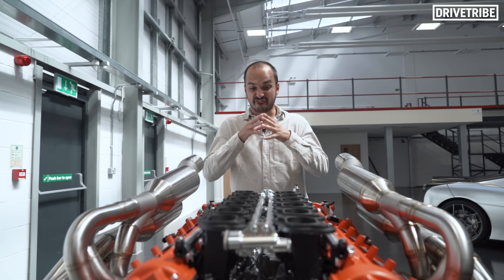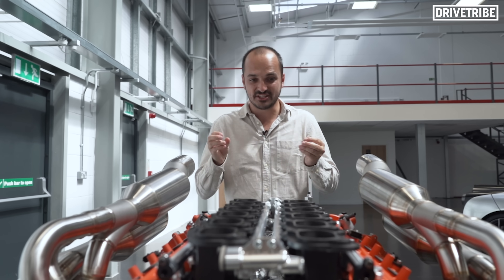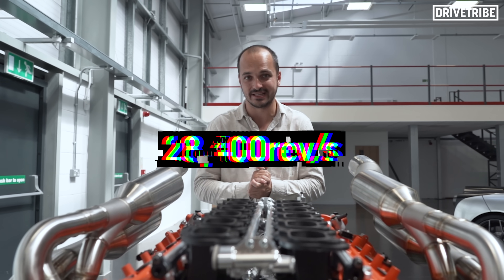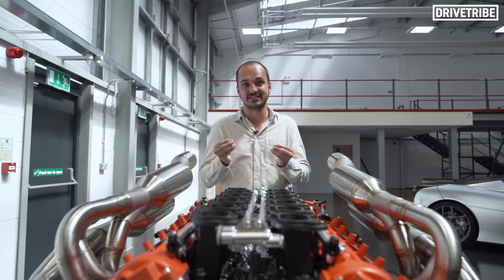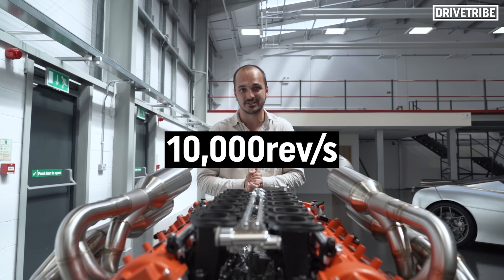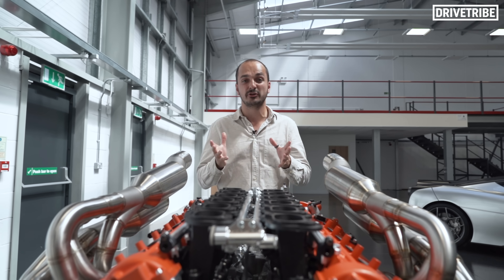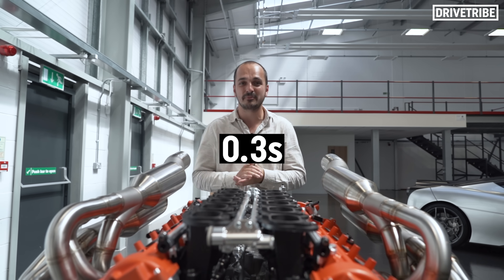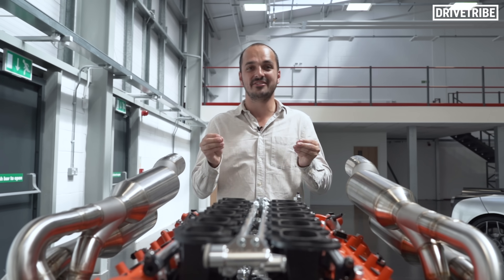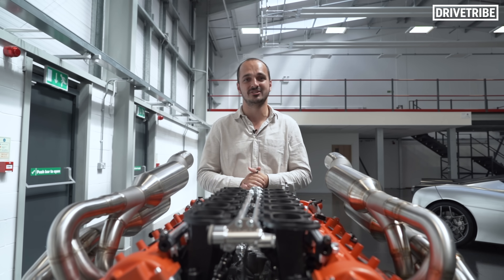This is by far and away the most responsive engine ever seen in a road car — it picks up at 28,400 revs per second. To give you a gauge, the McLaren F1's engine, which was famed for being incredibly responsive, only picks up at 10,000 revs per second. This thing gets from idle to its maximum of 12,100 rpm in just 0.3 seconds. I can barely fathom how they managed to get this engine to rev that quickly in a road car.